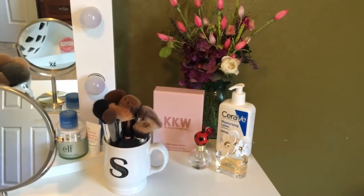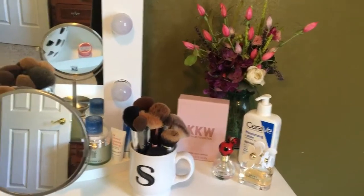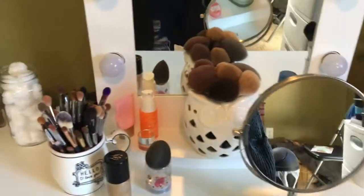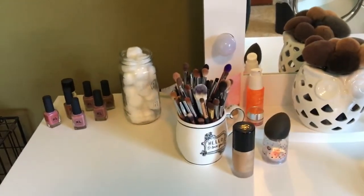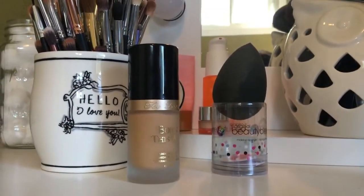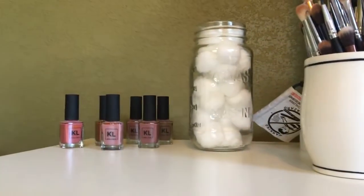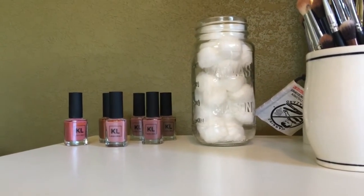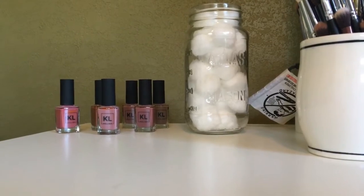I've got the Daisy and then the Dot, which I got from Marshalls — let me tell you, it is the bomb.com. This is one of my makeup brush holders and I've got this little setup right here — my eye makeup brushes. This is my favorite foundation right now, the Too Faced Born This Way, my beauty blender. I have all of my KL polishes here and a little mason jar full of cotton balls to remove my eye makeup.